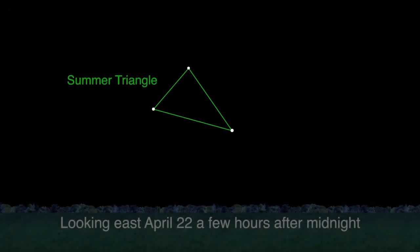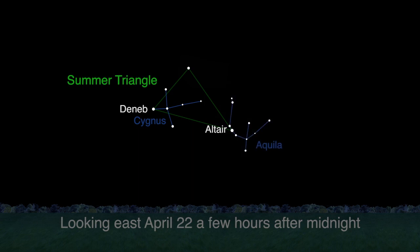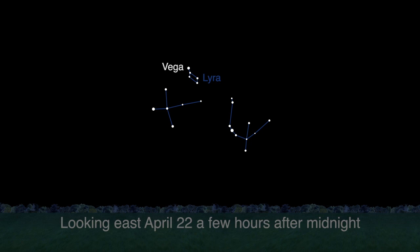The Summer Triangle is made of the three bright stars: Deneb in Cygnus the Swan, Altair in Aquila the Eagle, and Vega in Lyra the Lyre or Harp. Find Vega and Lyra high in the eastern sky a few hours after midnight this month.